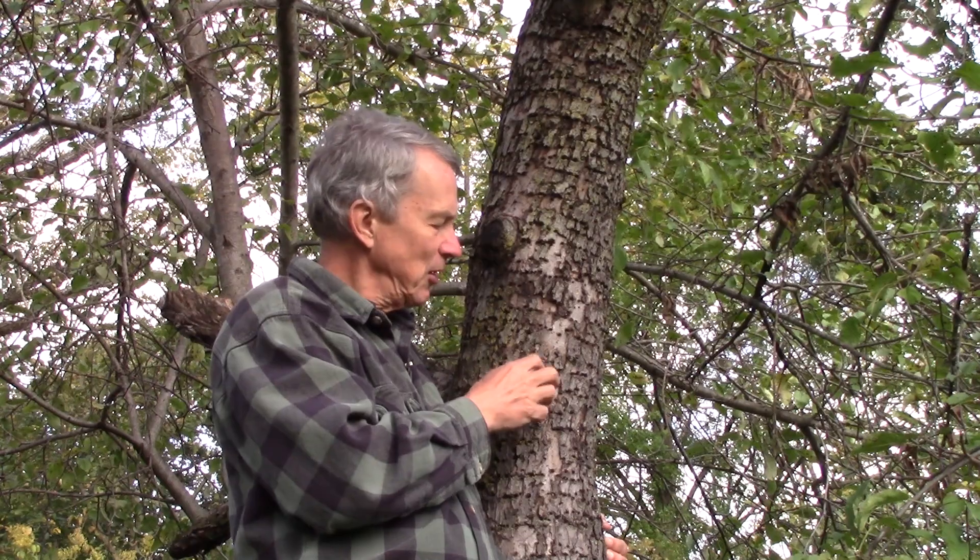They do like smoother-barked trees — they like birches, poplars, and maples. In this case, this is an apple tree, and they do like fruit trees, so they're getting sap from these trees because it's easy to get in there. They're not very often found on thicker tree trunks like oaks, which would have a thicker layer of bark.